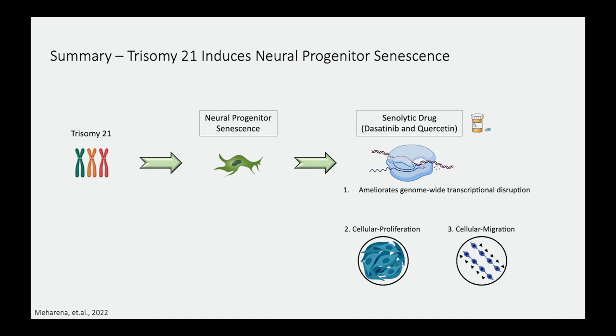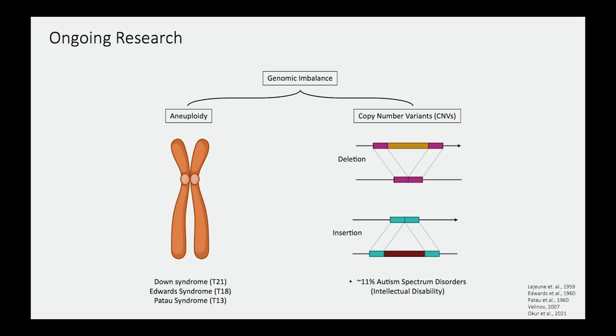In addition, one of our hypotheses is that having extra genetic material may be altering the 3D genome architecture more broadly. We are looking at other aneuploidy disorders such as Edwards syndrome, caused by triplication of chromosome 18, and Patau syndrome, caused by triplication of chromosome 13, as well as copy number variations associated with autism, including 8p syndrome and dup15q. A large majority of individuals with copy number variation — either duplication or deletion — also have intellectual disabilities and features overlapping with Down syndrome, suggesting a great convergence among genomic imbalance disorders.